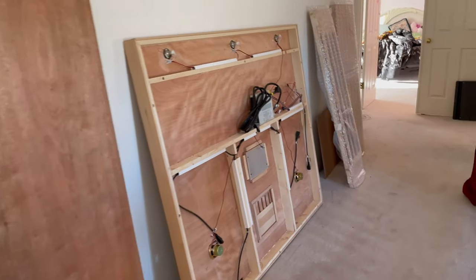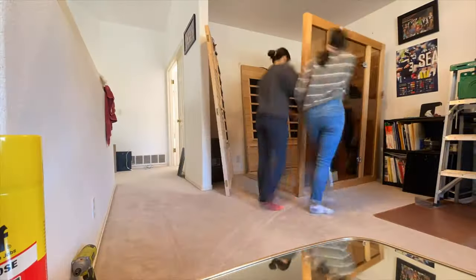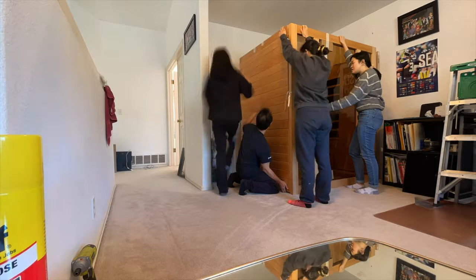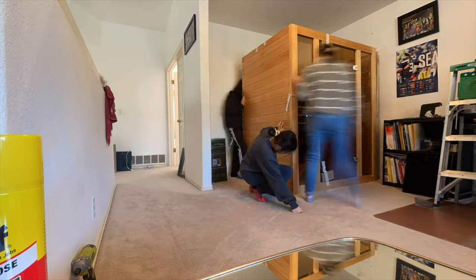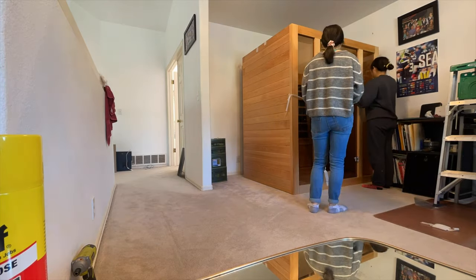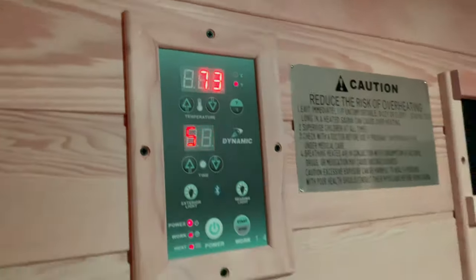So my family got a new sauna. This is the glass part and we're just going to put it in the corner right here. So we're going to set it up. We finished putting the sauna together — it looks super nice. There's some lights and a nice bench, and it's actually warming up right now, so I can't wait to try it.